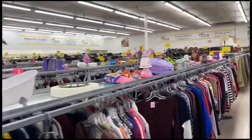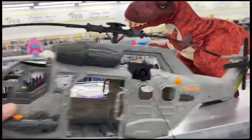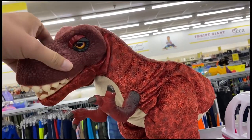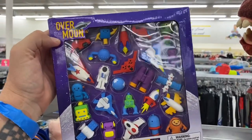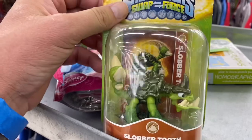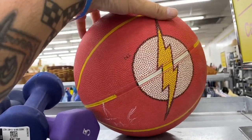Alright, let's hit up one more Thrift Giant and then we'll call it a day. These shelves look really picked over. We got a chopper, we got this dinosaur that's part cloth, part plastic — interesting. And what are these things? Over the Moon Galaxy 3D erasers. We got a Skylanders on the card — you don't see that too often. What is this, a Shazam basketball? Or maybe the Flash?